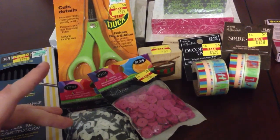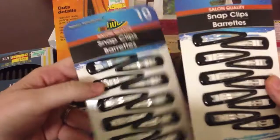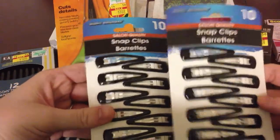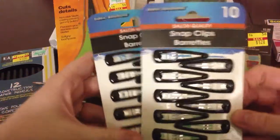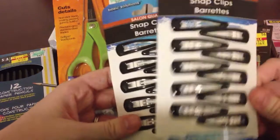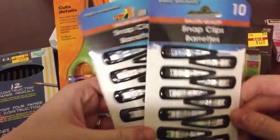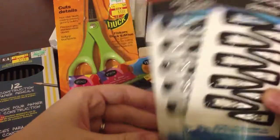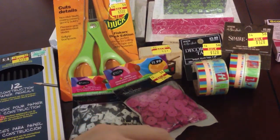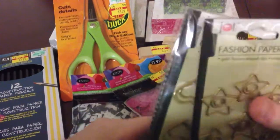Then I went to the Dollar Tree because I needed hair clips — bobby pins and ponytail holders. I've bought a bajillion but can never seem to find them, so I was down to my last one. I stopped by Dollar Tree and figured I'd be pretty safe because our Dollar Trees usually have very little in craft supplies.